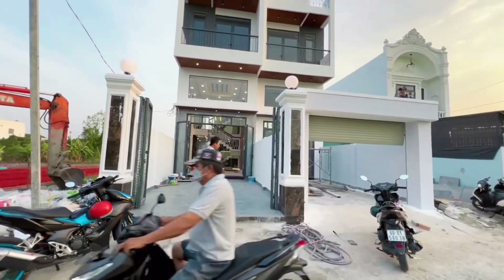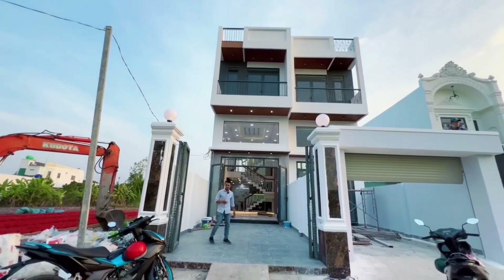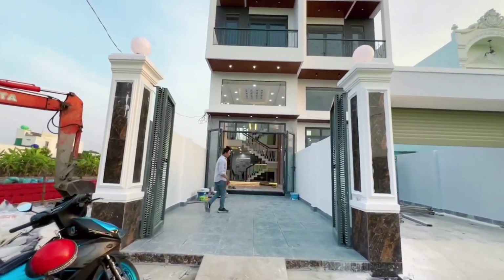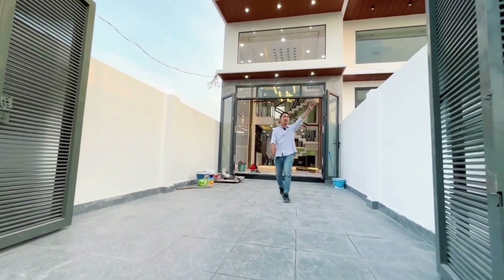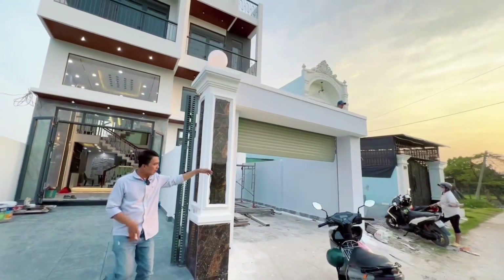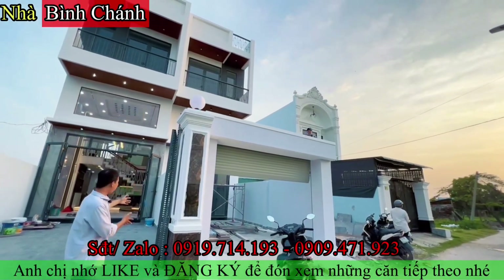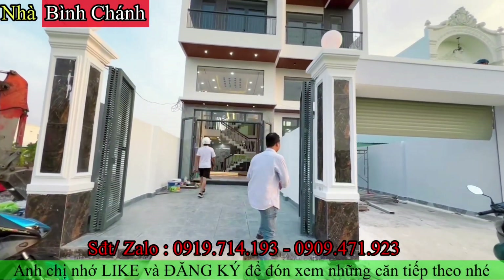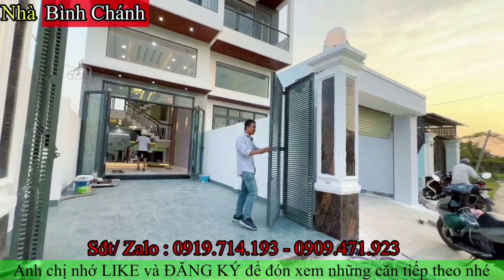Với một căn nhà một trệt một lửng một lầu như thế này thì giá cũng khá mềm anh chị. Bây giờ cô chú anh chị cùng Thành Vũ khám phá căn nhà. Với khoảng sân đậu được ô tô bốn chỗ, bảy chỗ, mười sáu chỗ dư sức cho anh chị. Bên đây có hai căn, một căn dùng hệ cửa cuốn, còn căn bên đây thì dùng cửa sắt bốn cánh, làm những đường song song rất là đẹp.